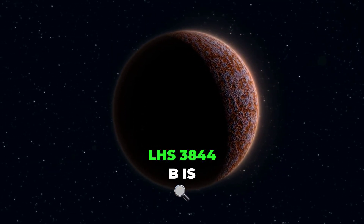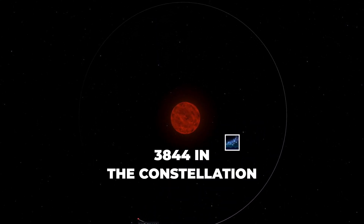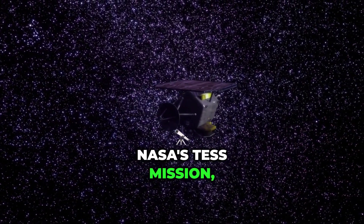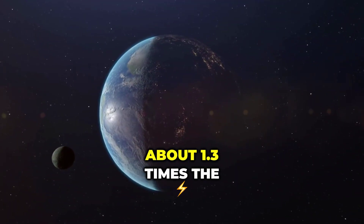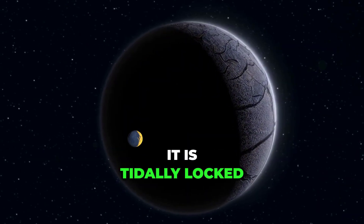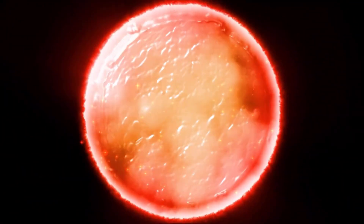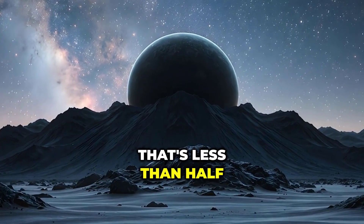LHS 3844 b is an exoplanet orbiting the red dwarf star LHS 3844 in the constellation Indus. Discovered in 2018 by NASA's TESS mission, this planet is classified as a hot terrestrial planet, about 1.3 times the size of Earth. But unlike Earth, it is tidally locked, with one side always facing its star and the other plunged in eternal darkness. It orbits its star once every 11 hours — that's less than half a day.